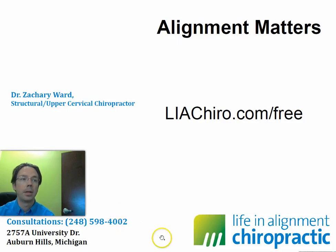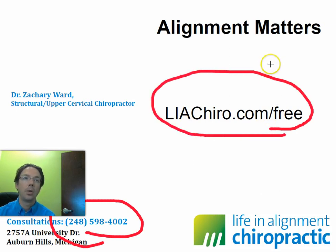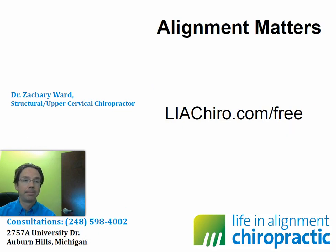My name is Dr. Zachary Ward here at Life and Alignment Chiropractic in Auburn Hills, Michigan. If you'd like to know if you are standing like this young man, you're welcome to give us a call at the number on screen. If you call between 10 and 2, my assistant will be able to schedule you for a free screening. You can also go to laachiro.com/free — we do a certain number of screenings per month, about 12, and they fill up relatively fast. Thank you for watching and have a great day.